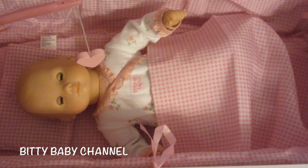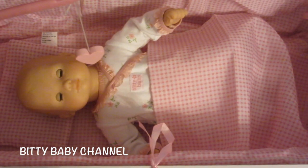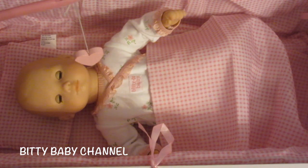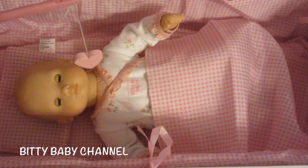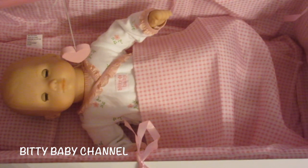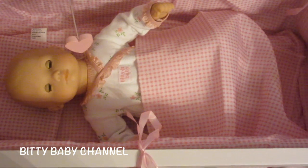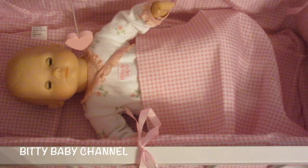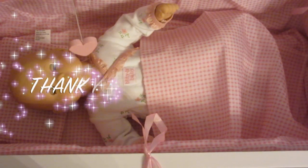Look how peaceful she looks — what a sweet girl. I love this crib. If I did not like it I would tell you, but I love it. It was fairly inexpensive — I want to say maybe fifty dollars. If you have any questions about the crib, please ask. If you like this video, give us a thumbs up, share it with all of your friends, and subscribe so we can make more. Thank you for watching, bye bye!